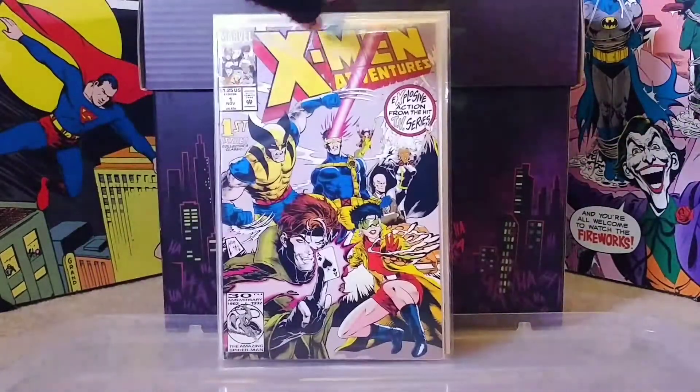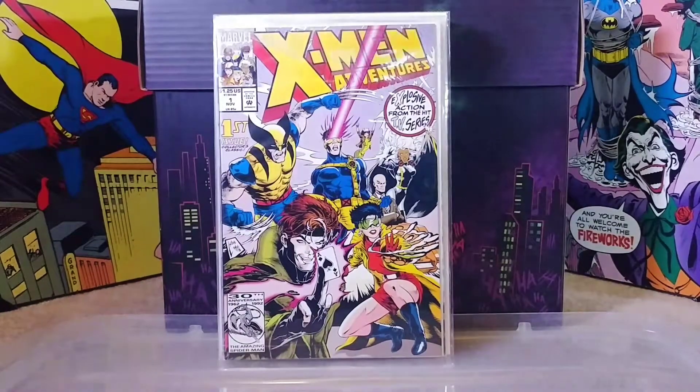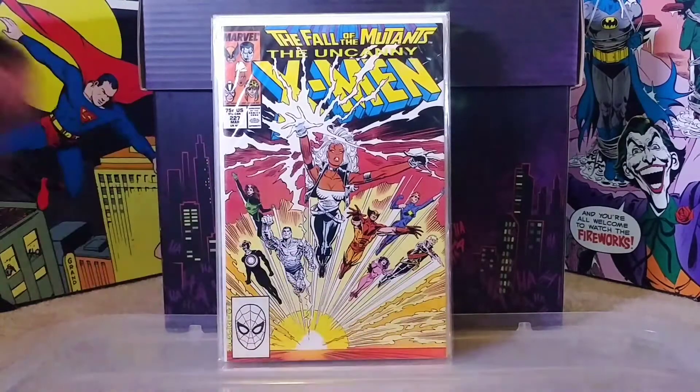I haven't re-bagged and boarded these yet so that's on my to-do list. Continuing on, this is X-Men Adventures number one - one of those books I always see in the dollar bin and for some reason I always get it. If you were growing up in the 90s and watched this show you just can't not grab it - calling right out to you. Then we have Uncanny X-Men number 227 - gotta love this Storm cover, love the bright yellow pop. Really cool with the rest of the team down there.